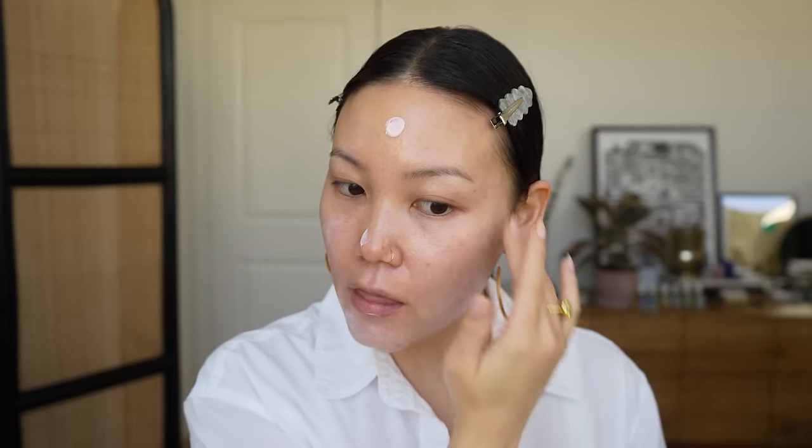I haven't seen how this looks on deeper skin tones yet since it just came out, so I can't speak to that quite yet. But I do think it's among the most sheer mineral SPFs I've tried. I'll never say a mineral SPF is completely sheer because that's just the nature of mineral SPFs, but this is among the most sheer I've tried.